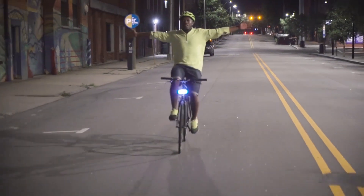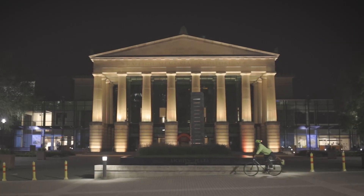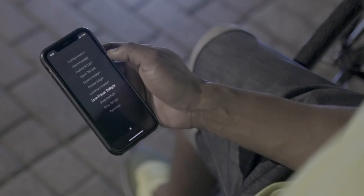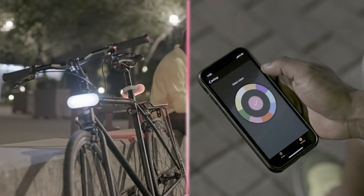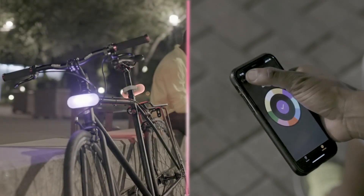What makes IO-Lite truly special is when it pairs with our free Luminous app. Easily choose the optimized pre-loaded modes to make IO-Lite perfect in any situation, or completely customize your IO-Lite from thousands of possible combinations.